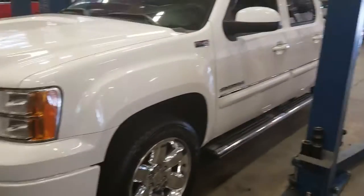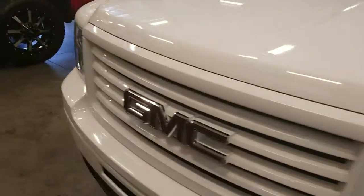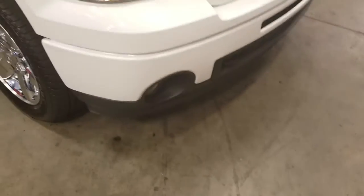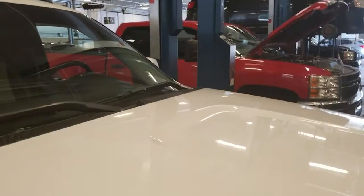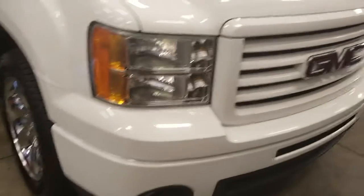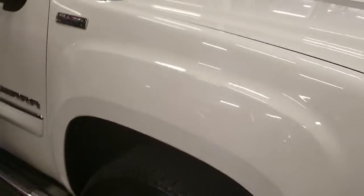Hey Jace, this is Aaron with Colonia Buick. I've been searching all over for this truck and I finally found it. It's in the shop, so now you can see that we really do put all of our used vehicles through a pretty vigorous inspection. This one is really nice — I mean really nice.